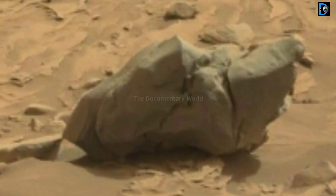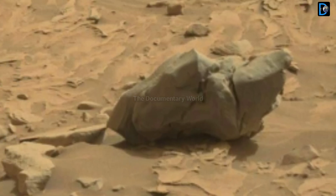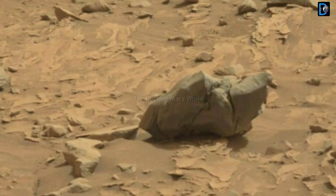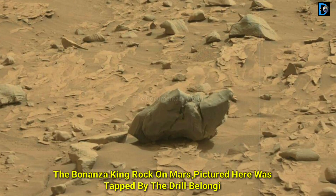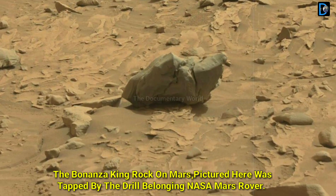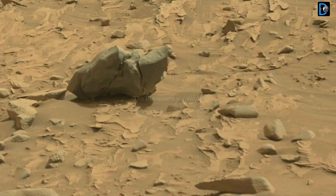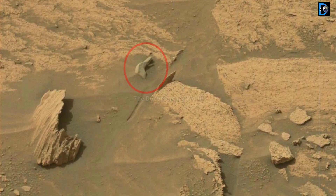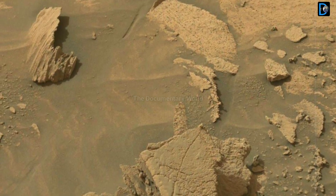When the Bonanza King rock was tapped by the drill belonging to NASA's Mars Curiosity rover, the tapping resulted in sand filling up the rock. After drilling, the rock was not firmly in place. Because of the loose rock, the drill hole was not completed.